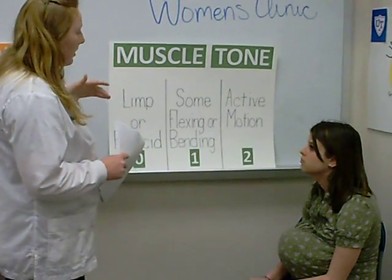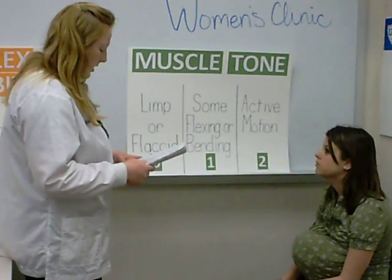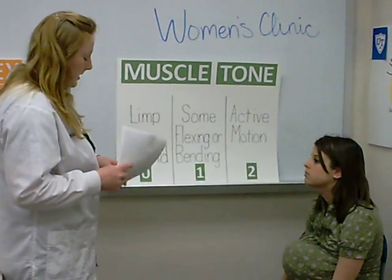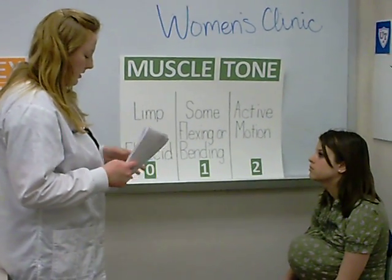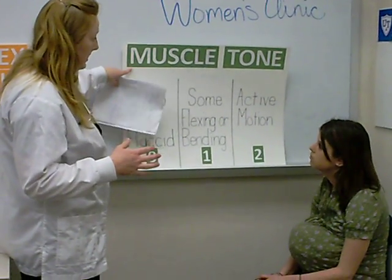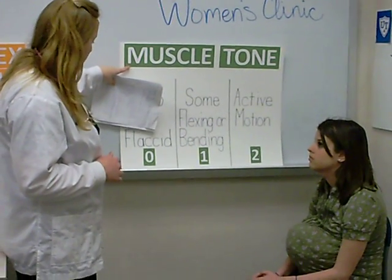You score all of these different subcategories and at the end you get the total score. You want to get between an eight and a ten, because that means the newborn is normal and doesn't need any assistance. If the score is less than eight but higher than five, then they need some help. But if the score is less than five, then they need emergency help.